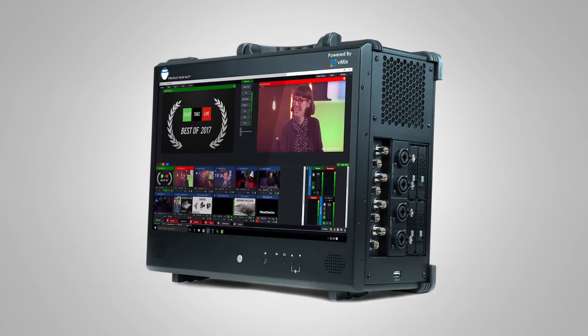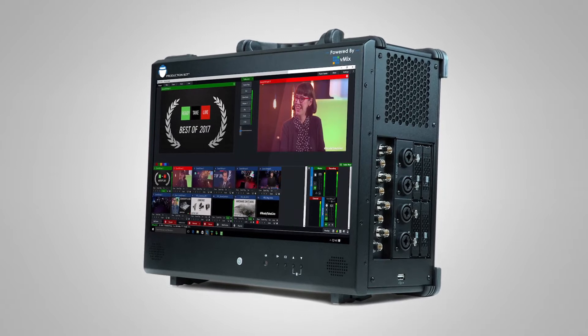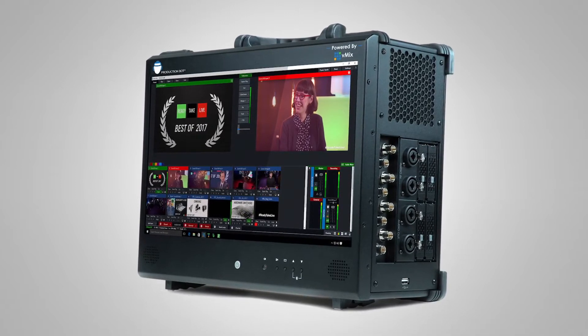It's powered by an AJA Corvid 88, which gives you eight bi-directional channels of SDI. It also works really well with NDI.